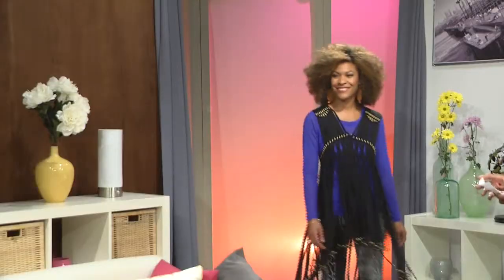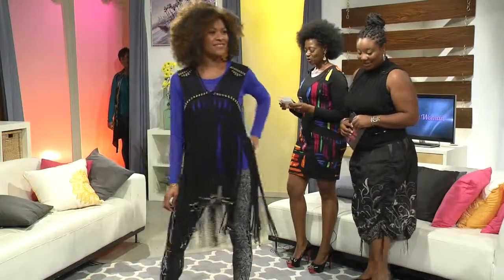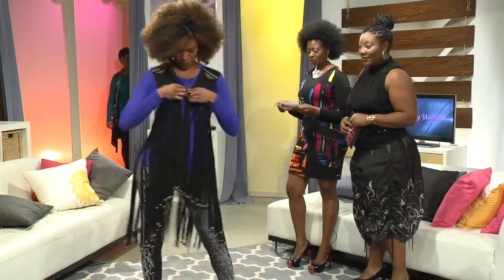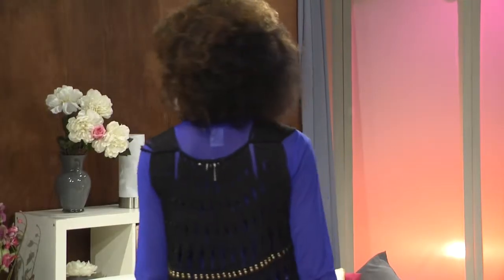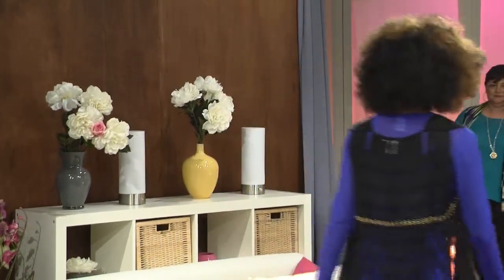We have our first model, Ms. Natasha. She is ready for a fun night out on the town in our funky gold beaded fringe vest. You will definitely make a statement as you enter the room. The vest is paired with our gray and black reptile leggings. Beautiful — I love those shoes.